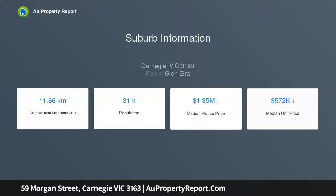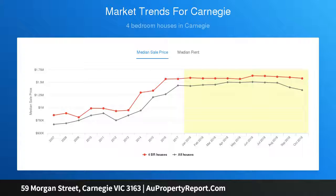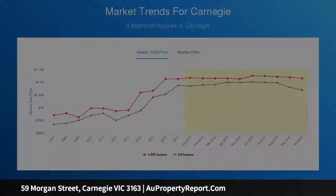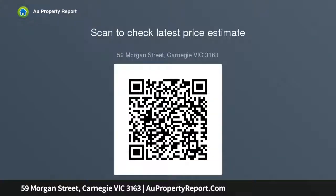Filled with natural light and leafy garden outlooks, comfortable existing accommodation provides a functional move-in or investment solution with formal sitting and dining rooms, large open-plan family areas with split heating and cooling, a central kitchen with meals area, three bedrooms, and a basic bathroom and laundry with WC.